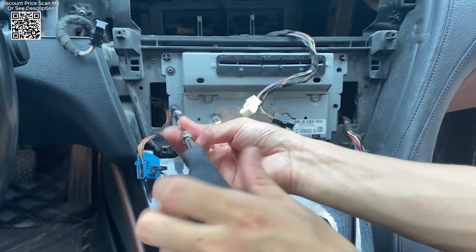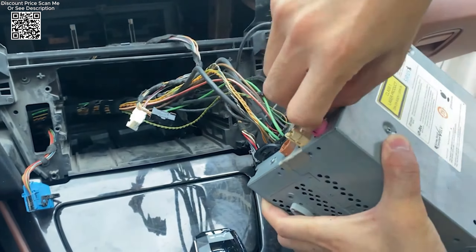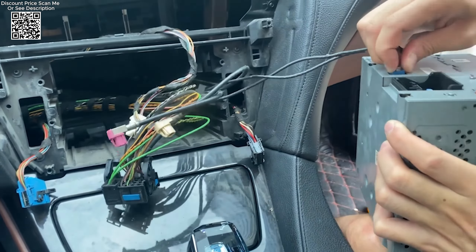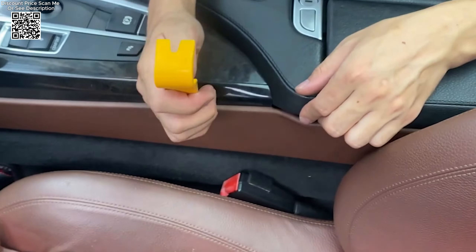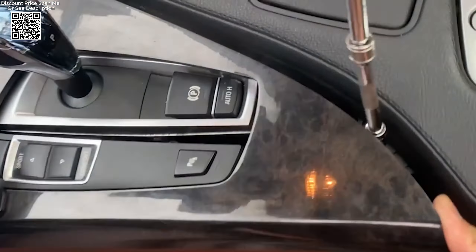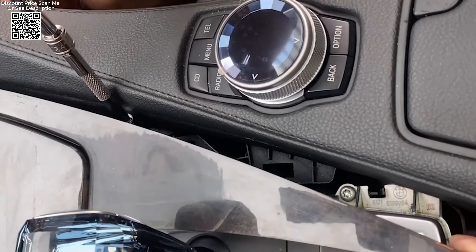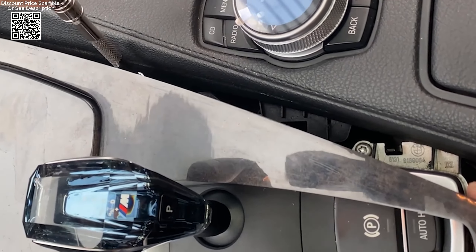Designed to work with BMW models equipped with EVO, CCC, CIC, and NBT systems, the interface preserves the functionality of original features like cameras, parking sensors, and steering wheel controls. It seamlessly integrates with the iDrive knob control system, maintaining a user-friendly interface that BMW drivers are familiar with.